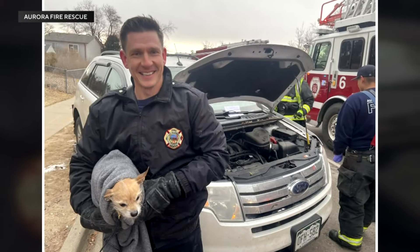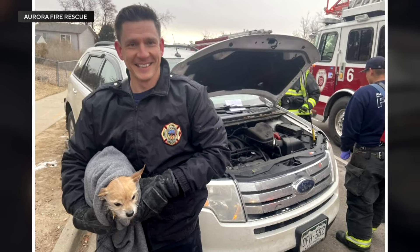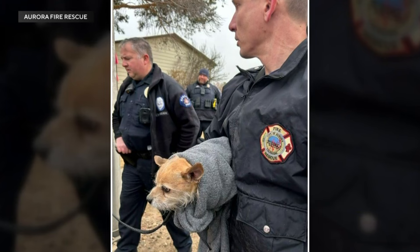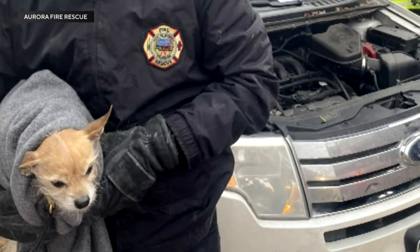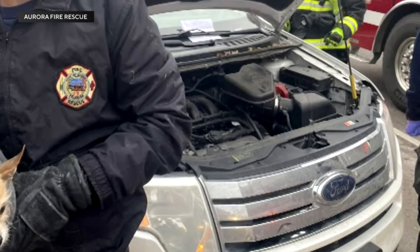Firefighters say Thor made his way under a stranger's vehicle trying to keep warm. This is during one of several chilly days in Colorado. It being a really cold day, Thor decided to find some warmth and he found the engine compartment in the front of her SUV.